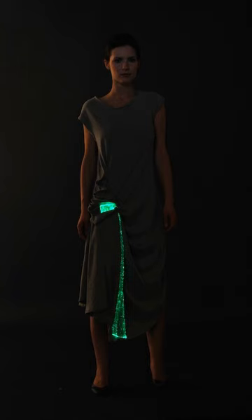Electronic textiles, also known as smart garments, smart clothing, smart textiles, or smart fabrics, are fabrics that enable digital components such as a battery and a light including small computers and electronics to be embedded in them.